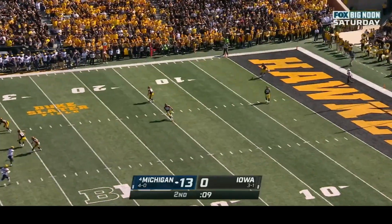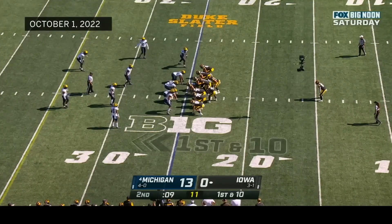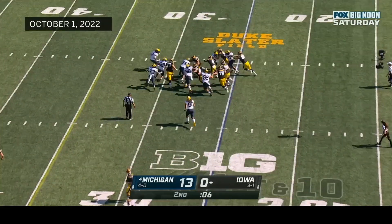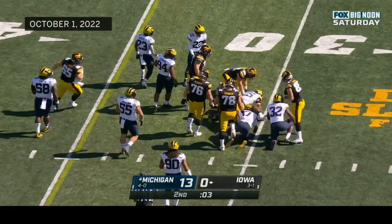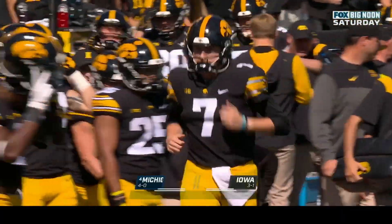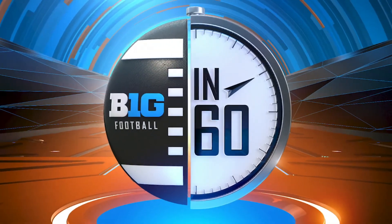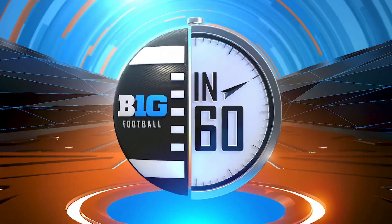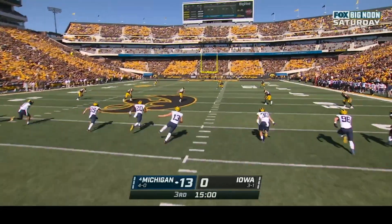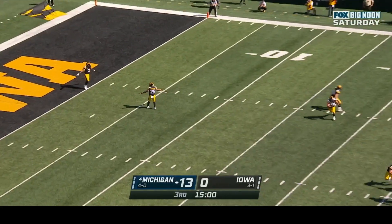Caleb Johnson lets the kick go over his head for a touchback. The Hawkeyes will get the ball to start the second half. Iowa fakes a knee — not much there, and that takes us to the end of the first half. Michigan leads. To start the second half, Moody kicks into the end zone for a touchback; first down and ten at the twenty-five for Iowa.